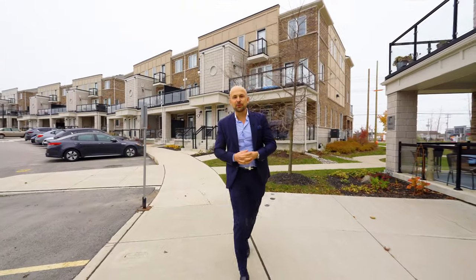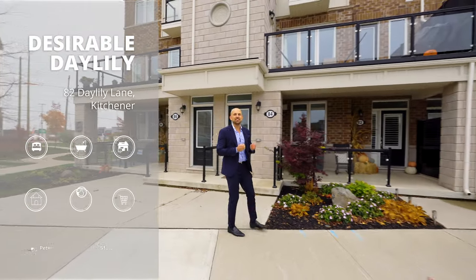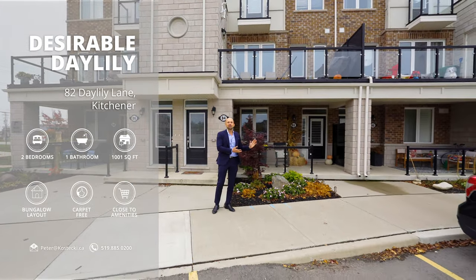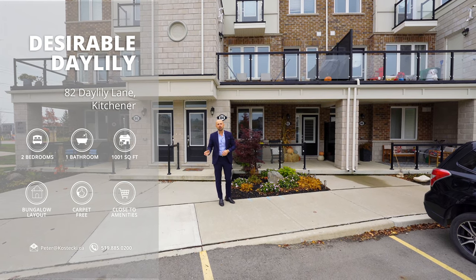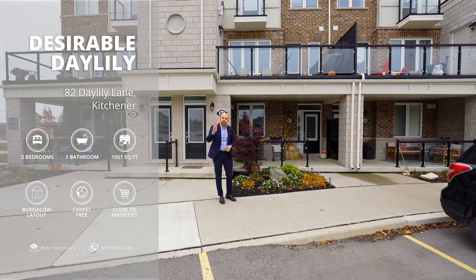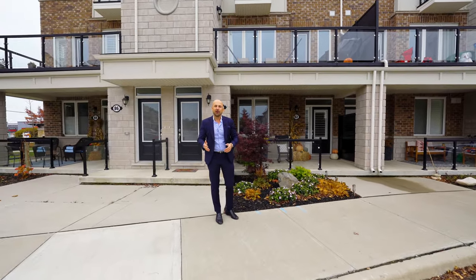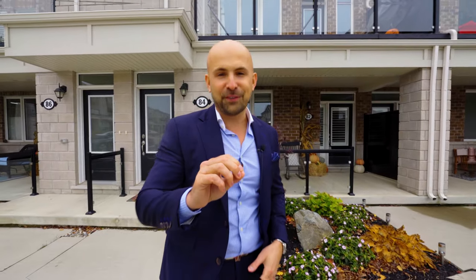Hey everyone, Peter here from the Kostecki Real Estate Group at RE-MAX Twin City Realty. Today we're at my newest listing, 82 Daylily Lane. This fantastic bungalow townhome features an open concept, carpet-free layout, parking for two vehicles, and it's tastefully decorated throughout. Let's head on in and check out my top five reasons why this is the home for you.